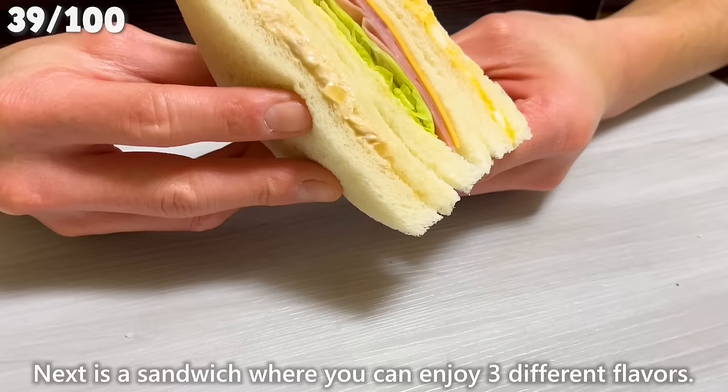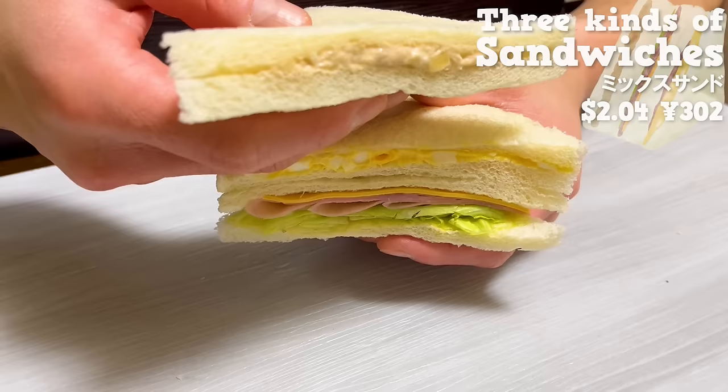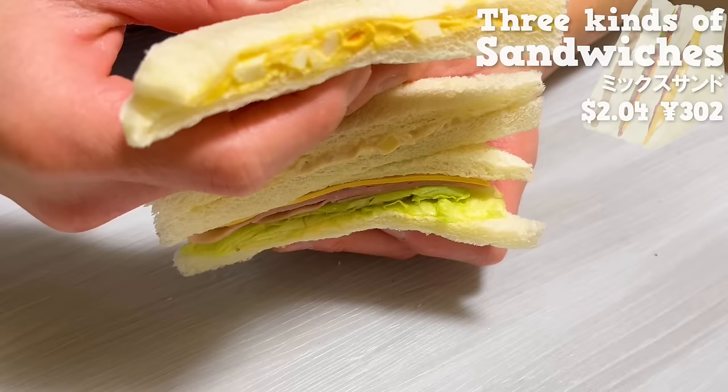Next is the sandwich where you can enjoy three different flavors: tuna mayonnaise, ham and lettuce, and egg. The tuna mayonnaise is creamy with the subtle aroma of soy sauce. The lettuce has a fresh and crispy texture, adding a nice accent. The egg is creamy and melts in your mouth.